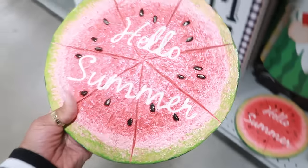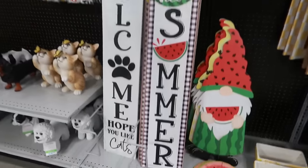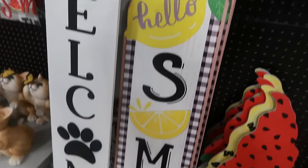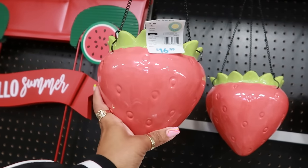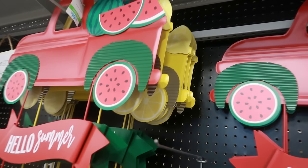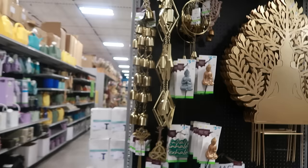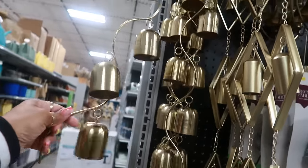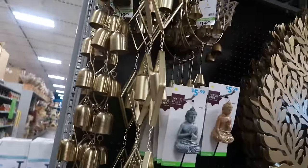The watermelon stepping stones, $15. Hello Summer with the watermelon. And you have the lemon — I don't know, it's too big. There's some cute hanging strawberry pots for $17. Hello Summer in the watermelon and the lemon. And those yard stakes are $20. Look at that for $20 — I love this. I think I'm going to grab one of these before I leave.